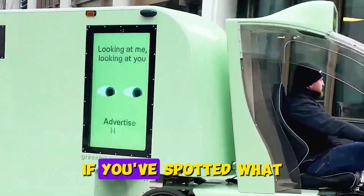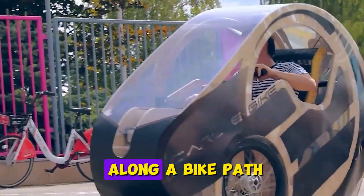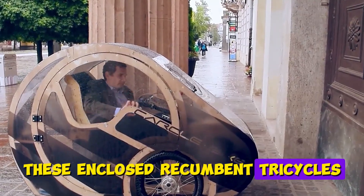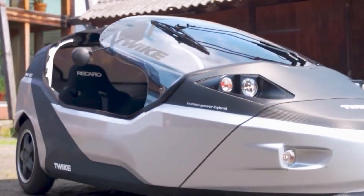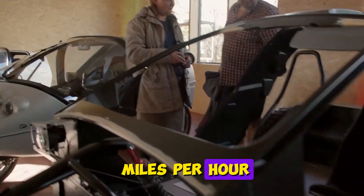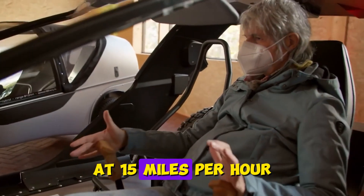Number 9: Velomobiles. If you've spotted what looks like a small rocket on three wheels zooming along a bike path, you've likely seen a velomobile. These enclosed, recumbent tricycles might be the most efficient way for humans to travel on flat ground. Their teardrop shape cuts through air so smoothly that riders maintain speeds of 20 to 30 miles per hour, using the same effort needed to ride a normal bike at 15 miles per hour.